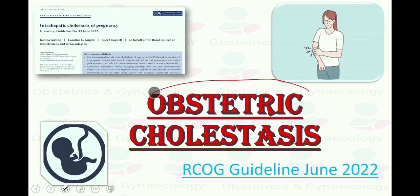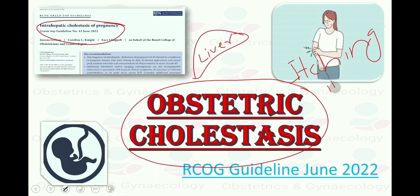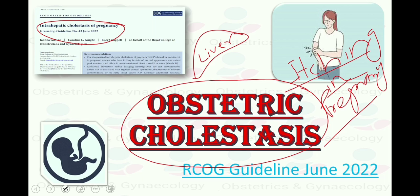Obstetric cholestasis, also known as intrahepatic cholestasis of pregnancy, is a liver condition that occurs in late pregnancy. This condition triggers intense itching in pregnancy without rash. It may appear to be just an itch, but if left untreated, it can cause significant morbidity of the mother and serious complications in the fetus and in the newborn.